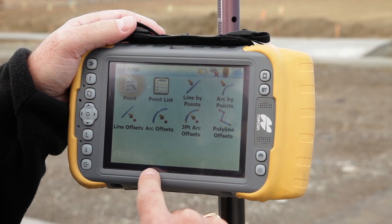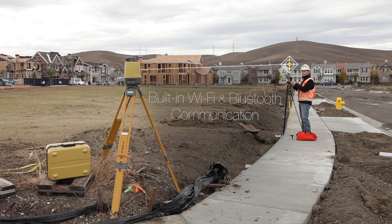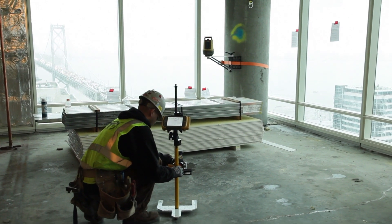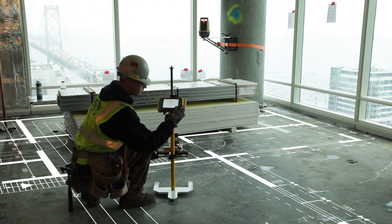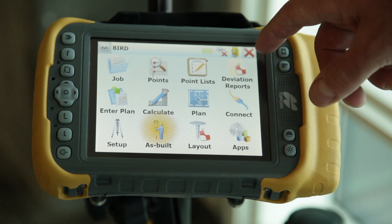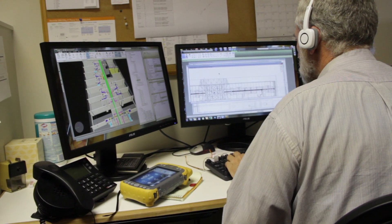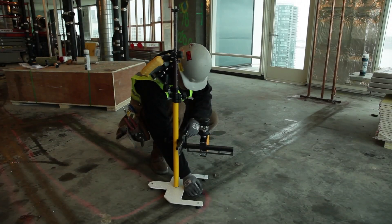Fire up its wireless controller and get to work. It's just that easy. But Topcon's new BIM 3D solution offers much more than just layout operation. The system is also capable of recording topo or as-built measurements. With a family of office and controller solutions that integrate seamlessly with your Autodesk design software, you get streamlined flow of project data from the design to the field.